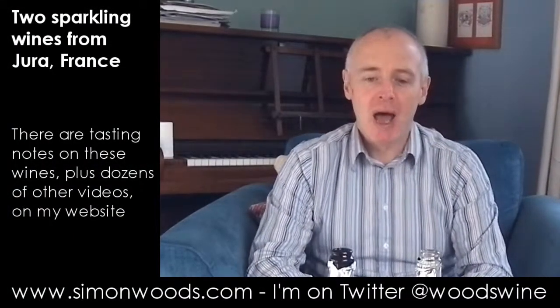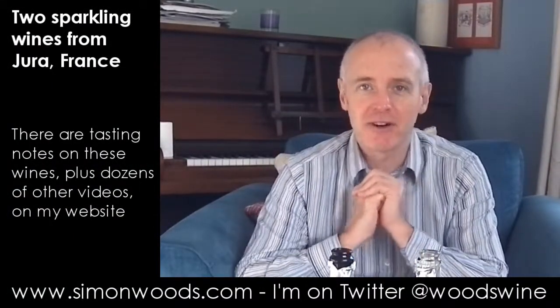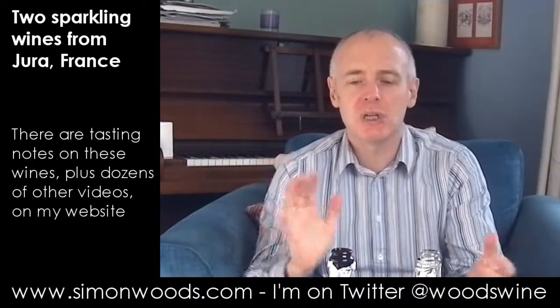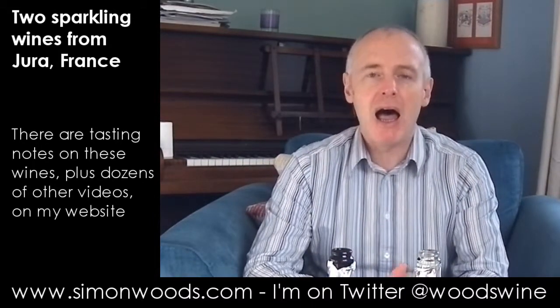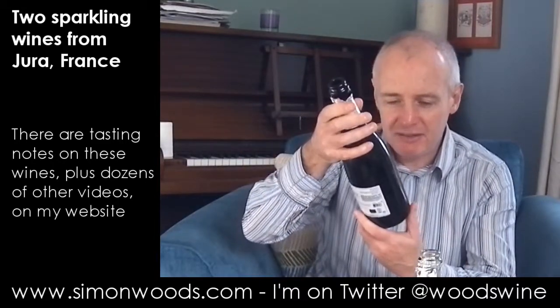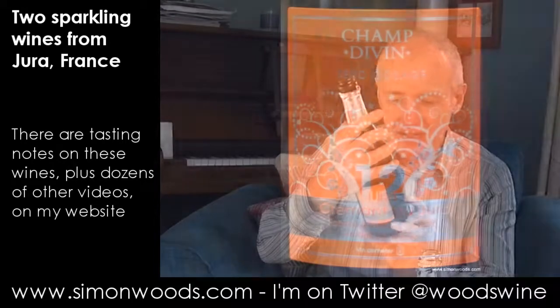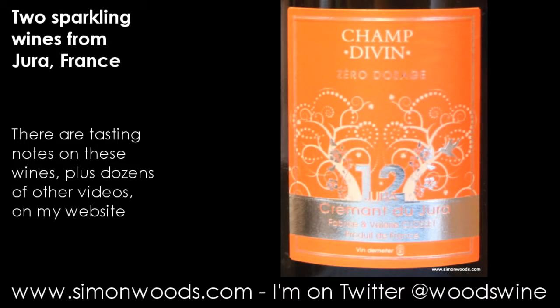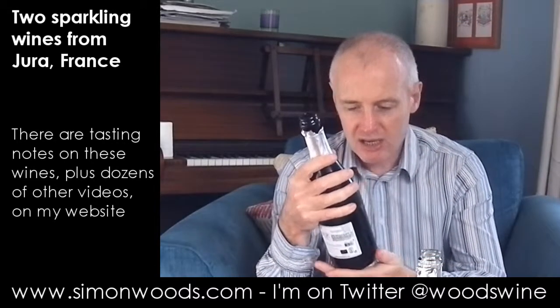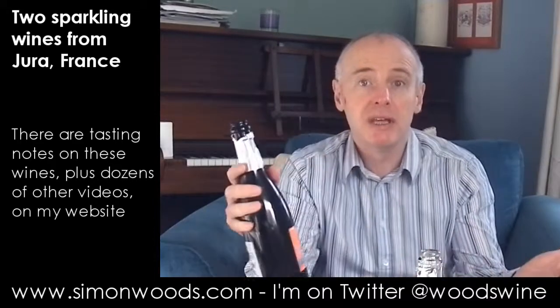Hi there, Simon from SimonWoods.com. Two French sparkling wines in front of me — one a rosé made from 100% Pinot Noir, and a blend of Pinot Noir and Chardonnay, zero dosage I believe. But they're not from Champagne, they're from Jura, from a producer called Divin — or perhaps Chant Divin — Fabrice et Valérie Closet. They're both 2012 vintage, Crémant de Jura 2012. Let's dig in.